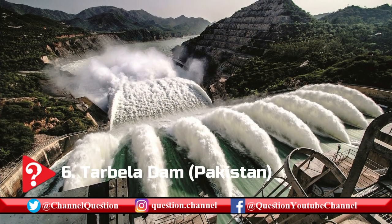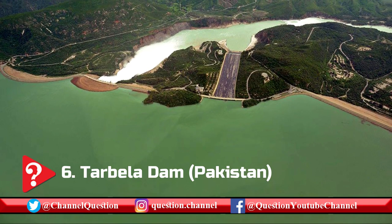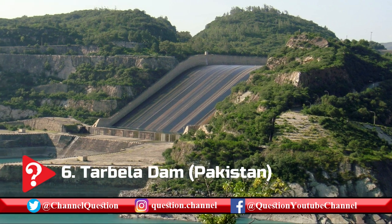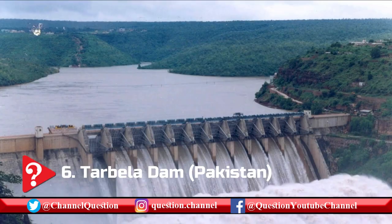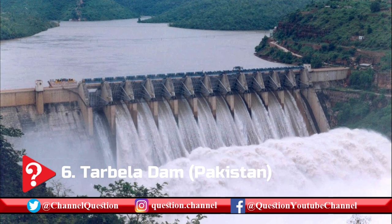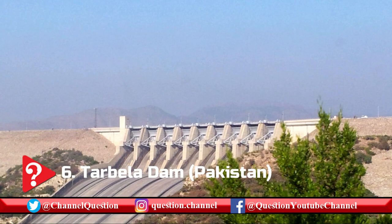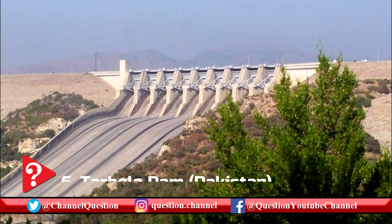Considered the largest earth-filled dam in the world, the Tarbala Dam in Pakistan impounds the Indus River to serve as irrigation supply, flood control, and to produce hydroelectric power. The dam's construction had to be done in three stages, where large tunnels were constructed to act as diversion channels. The dam's main wall was built with earth and rock fill spanning 2,743.2 m from the island to the right-hand side of the river. Two concrete auxiliary dams span the river from the island to the left-hand side. Equipped with 10x175 MW and 4x432 MW turbines, Tarbala Dam is capable of producing 14.959 billion kWh of electricity per annum.